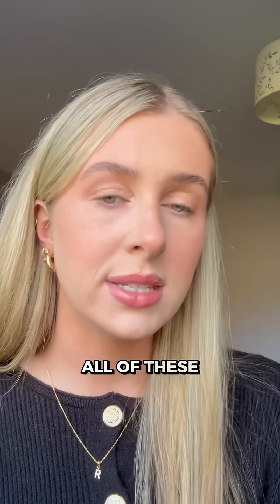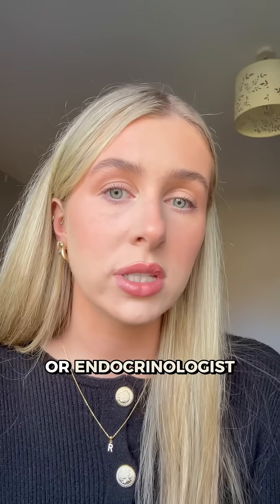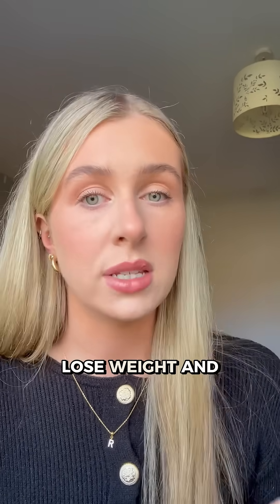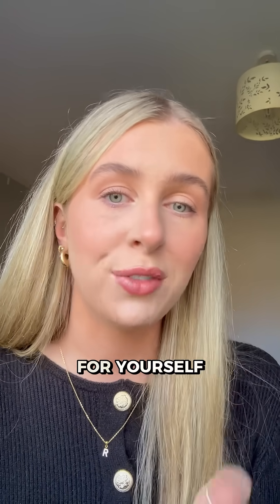You don't need all of these every time, but this list helps you have a more informed conversation with your GP or endocrinologist, instead of just being told to lose weight and go on the pill. Save this video for your next appointment and don't be afraid to advocate for yourself.